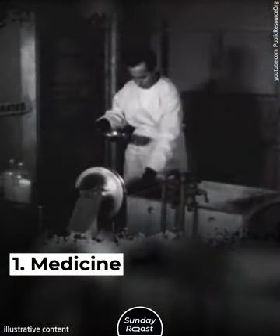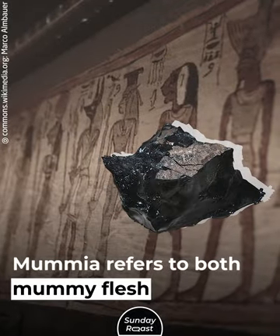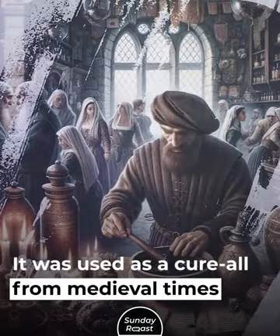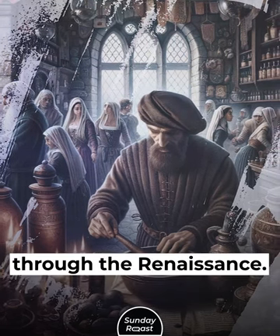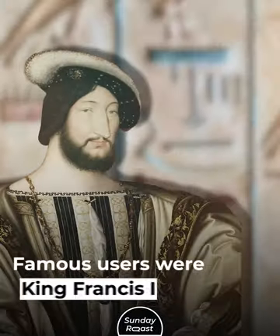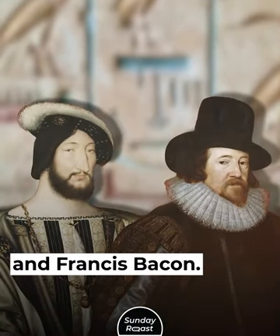1. Medicine. Mummia refers to both mummy flesh and embalmed bitumen. It was used as a cure-all from medieval times through the Renaissance. People ingested or applied mummia topically. Famous users included King Francis I and Francis Bacon.